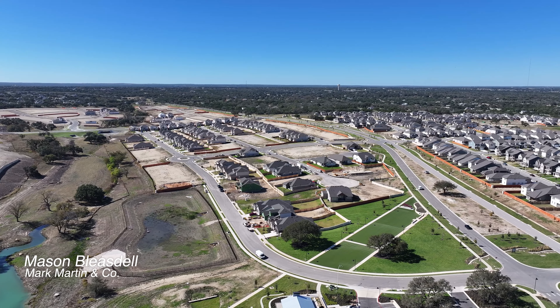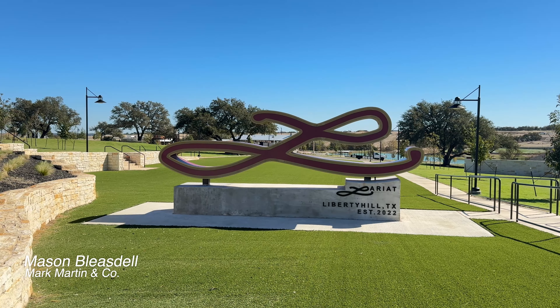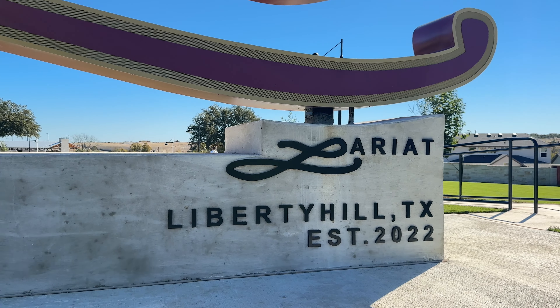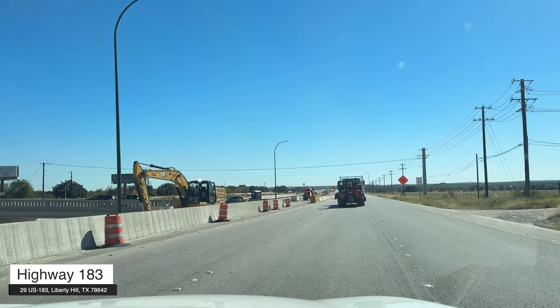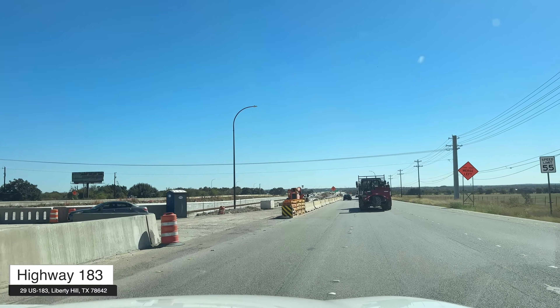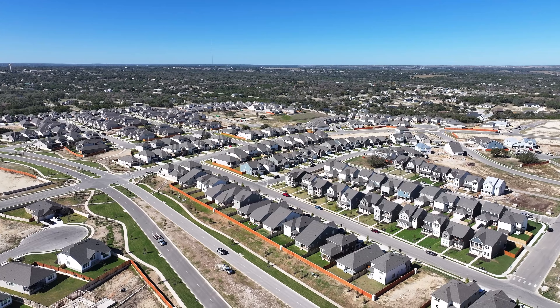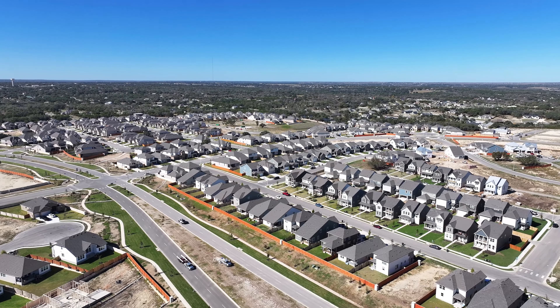What's going on y'all? It's Mason Blaisdell, your Austin area real estate agent, and today I've got a really cool one. We are in Liberty Hill, a community that is about to be Austin's big boomtown because that 183 toll road extension is really close to opening. And Lariat is by far and away the most exciting brand new master planned community in all of Liberty Hill.